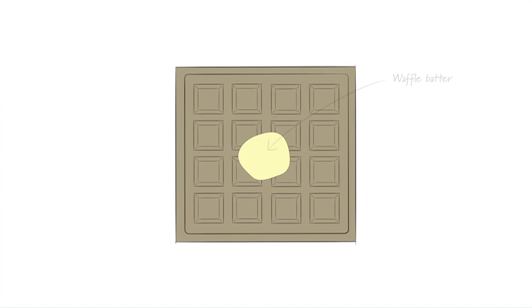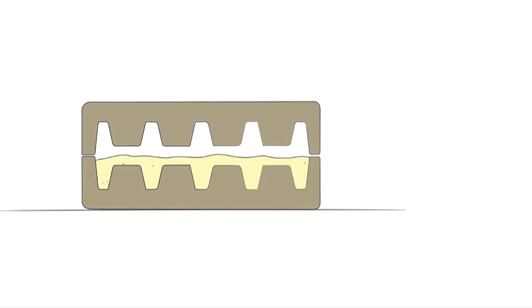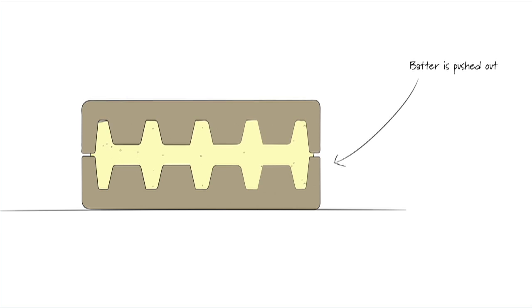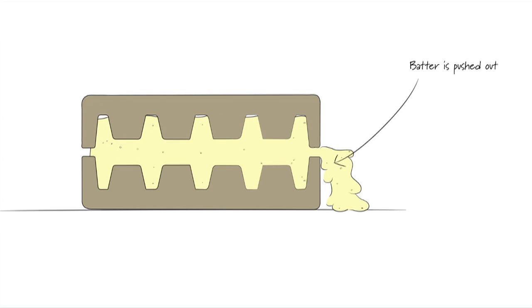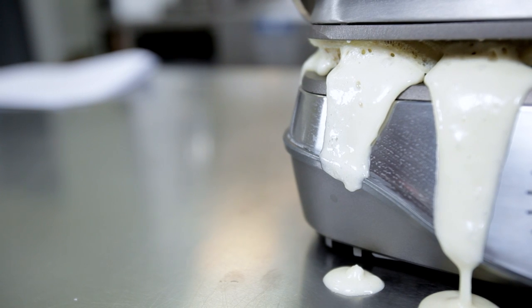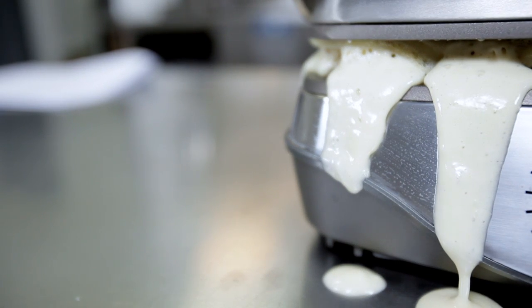What's unique about waffle makers versus making pancakes or crepes is that they trap the batter, pressing on it from above and below in a mostly enclosed chamber. When you try to trap something in an enclosed chamber that's rapidly expanding, it's pretty hard to avoid some overflow no matter how careful you are measuring out your servings. As you can see here, this waffle batter has no place to go but outwards over the sides of the machine and eventually onto the bench.